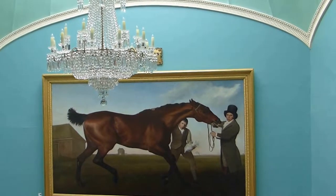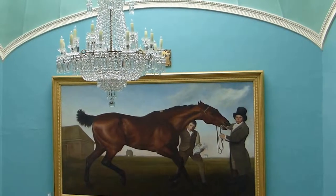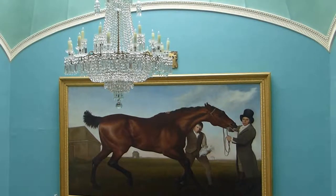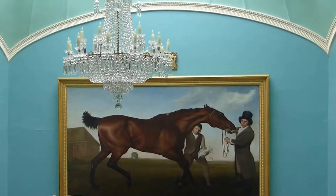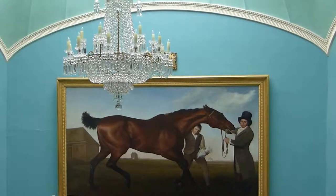I'm told he won all his races but one — unfortunately he lost his way in one race, but he won all his others. They only possessed one other horse like him, a horse called Hermit, who won all his races. They actually kept his tail, and you'll be able to see it in the next few months — it'll be unveiled in the east wing of the house.